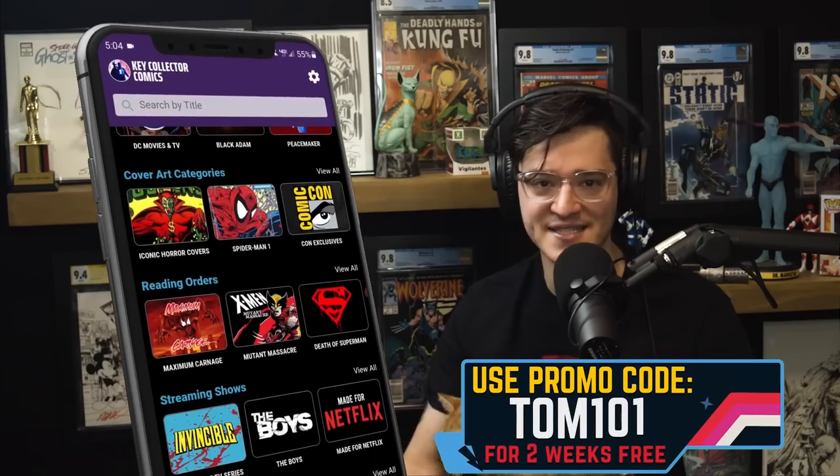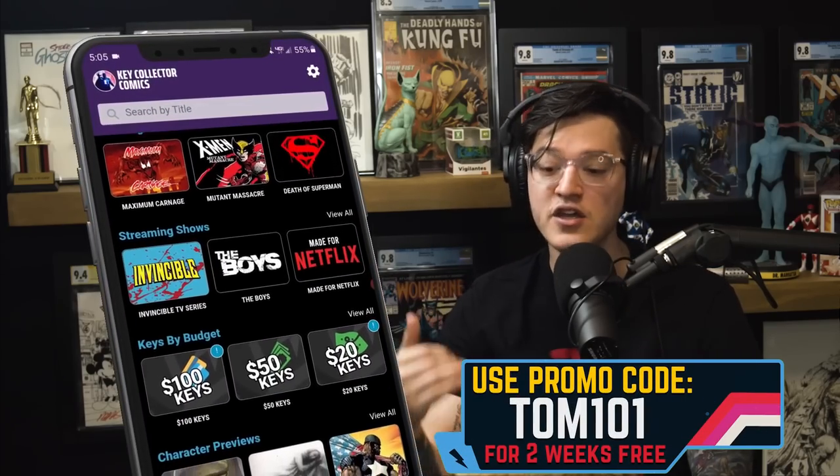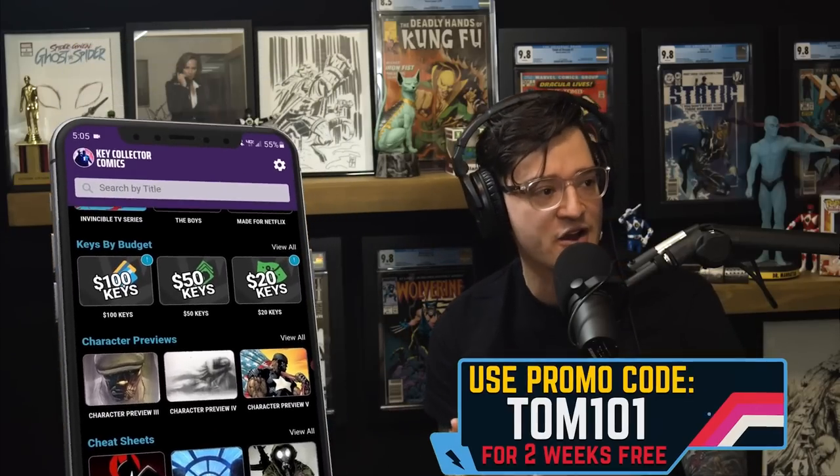Comic fam, we cannot do what we do without the best comic app in existence — Key Collector Comics, available for both Android and iPhone. Use code TOM101 and you'll get a free two-week subscription of the app in its entirety. However, 95-plus percent of the app — all the comic books, all the key information — is there for you for free. Catalog your comics, get suggested pricing, keep up on the market, and support the show.